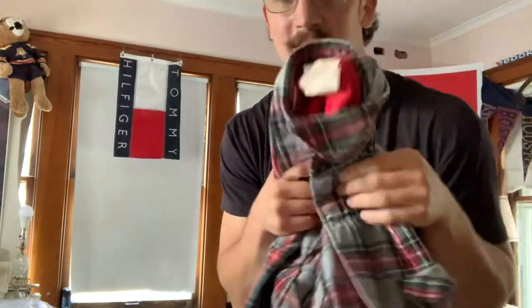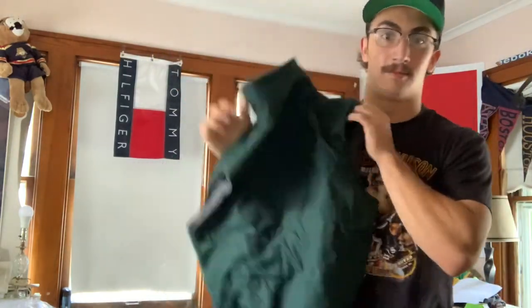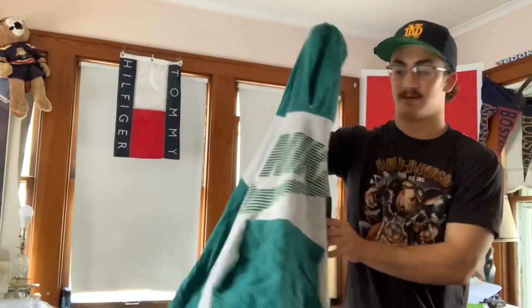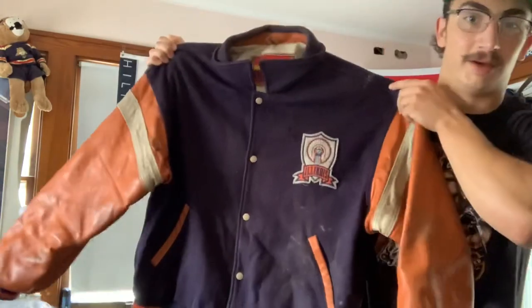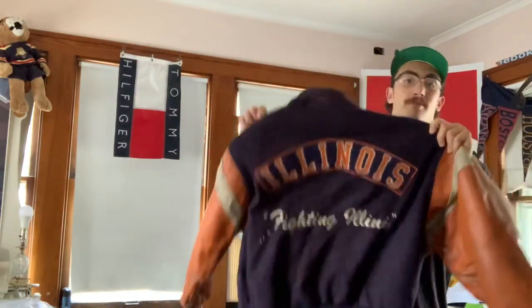I believe this is a 70s Sears Fieldmaster flannel button-up shirt. We got a Patagonia fleece-lined jacket — size medium, really good condition. Then there's this nasty bootleg Nike hoodie — look at the color blocking, it's got double-sided sleeves, so sick. Bootleg does it better. We also got another varsity jacket, so we got three varsity jackets today — this one is an Illinois Fighting Illini. Look at the back: big Illinois Fighting Illini. It's dirty but it'll clean up good with a dry clean.